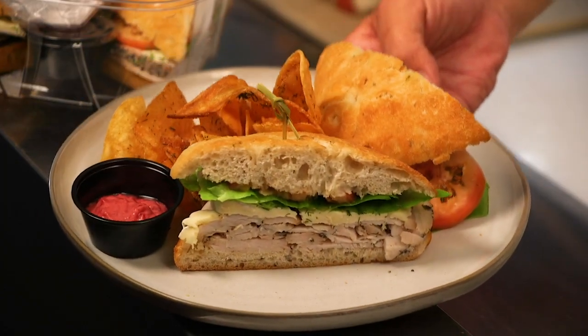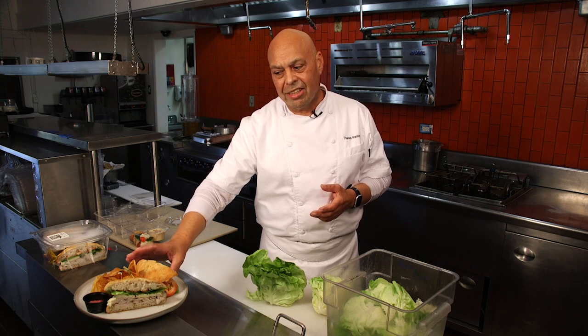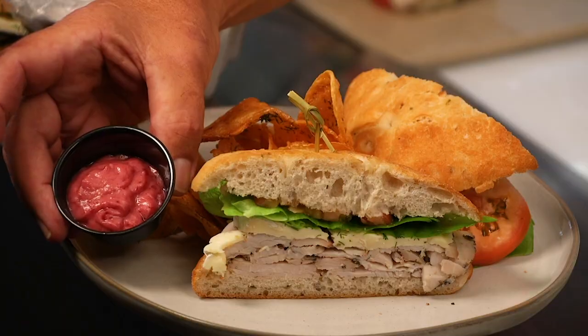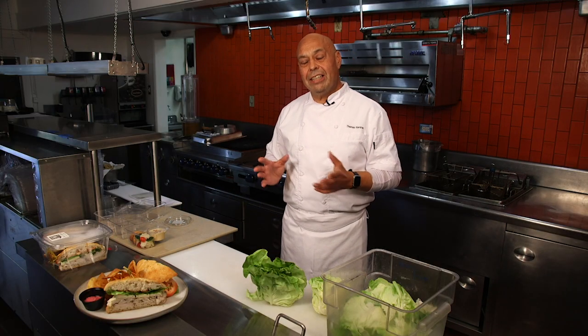Our hand-crafted turkey with brie and chopped dill is an excellent sandwich, and we serve it with a side of cranberry aioli. Everything is crafted by hand, and we have quite a detailed menu.